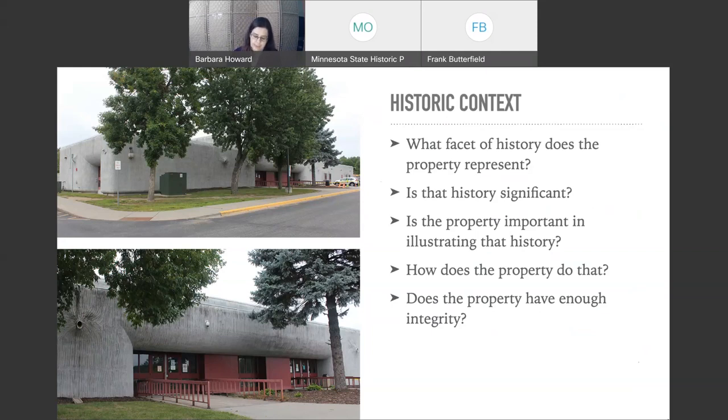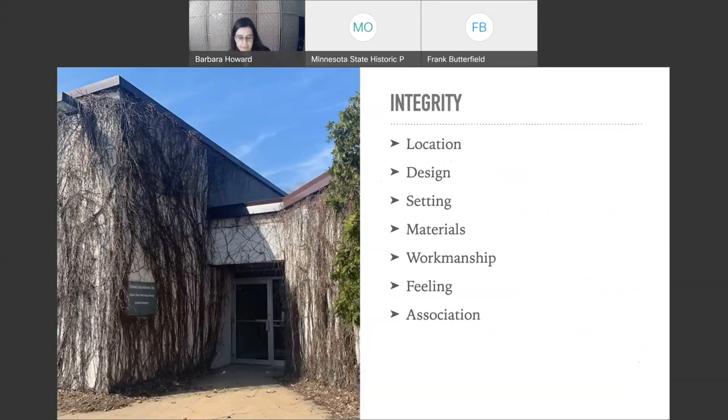Integrity — you've all seen the seven aspects. Think about them in light of the challenges presented earlier, especially when it comes to design, materials, and workmanship. You need to think about integrity differently for architecture of the recent past. We have materials that are mass-produced, prone to failure, and experimental to begin with — that was very common in the late 20th century. By having a historic context that actually talks about the relative importance of integrity aspects, you'll have better luck.